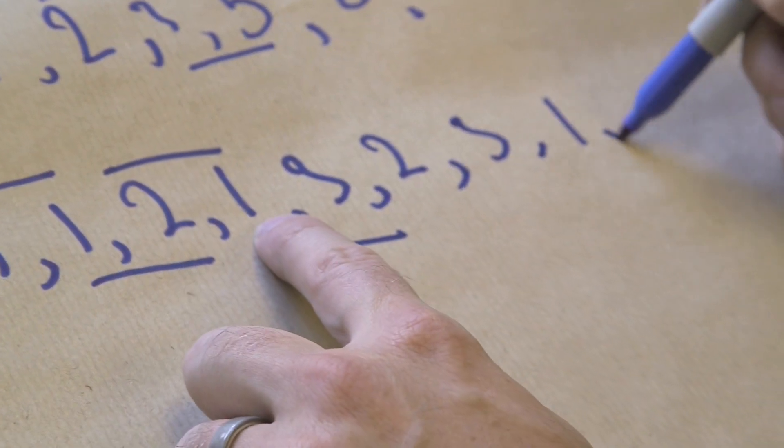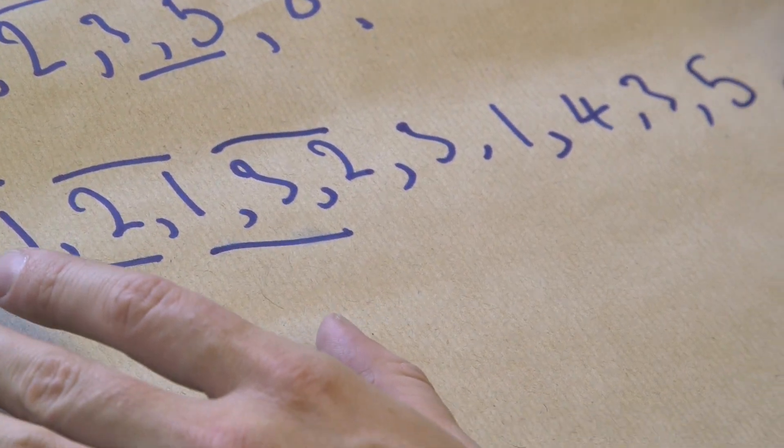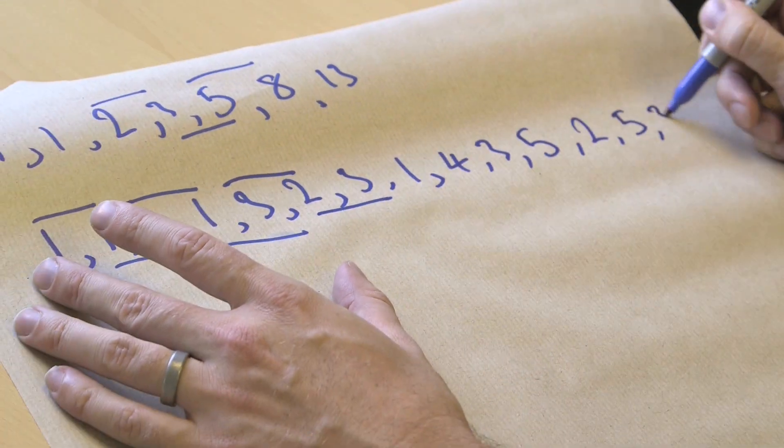Next: 1, 3 — add them to get 4, last one is 3. Then 3, 2 — add them to get 5, last one is 2. Then 2 — carry on and there's another 5, last one is 3, and I keep going. This beast grows quicker than you can keep up with it, which is amazing.